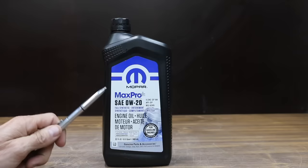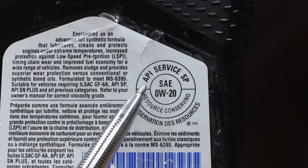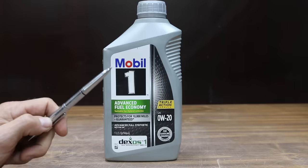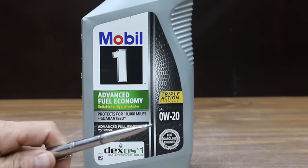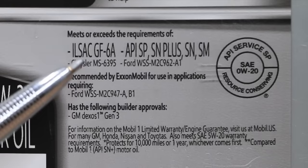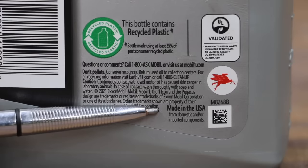I paid $15 for this Mopar Max Pro full synthetic motor oil. Just like the previous oils, it's API SP and ILSAC GF6A, made in USA. At a price of $12 — less expensive than all the brand oils — is this Mobile One Advanced Fuel Economy. It's also Zero W20, ILSAC GF6A, and API SP, made in USA, and claims to protect for 10,000 miles.